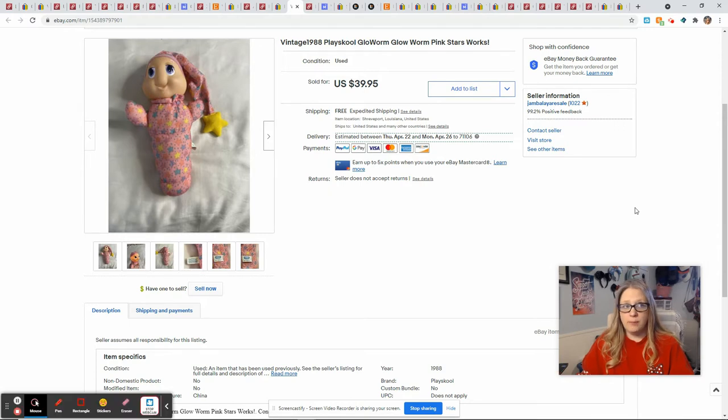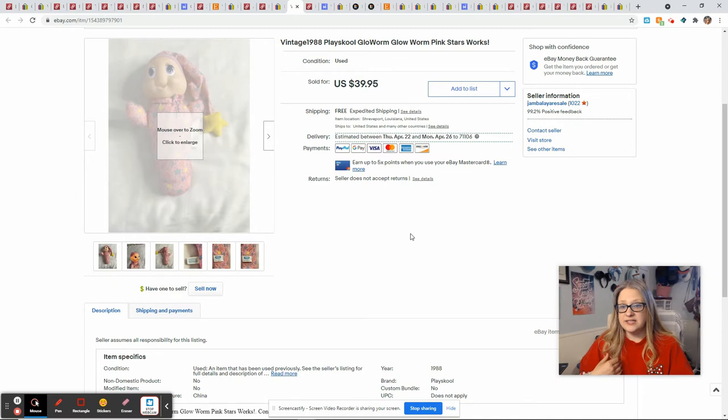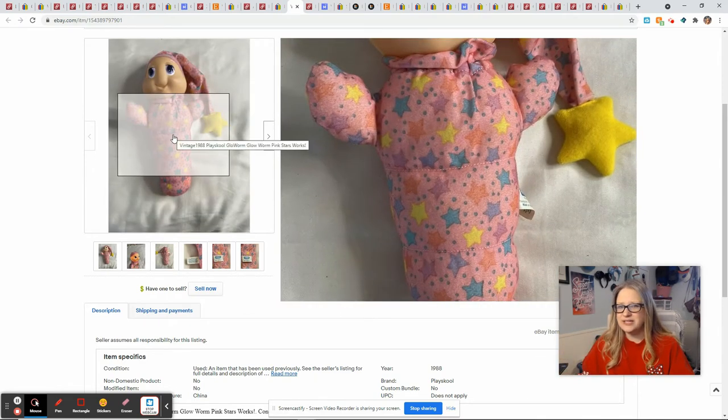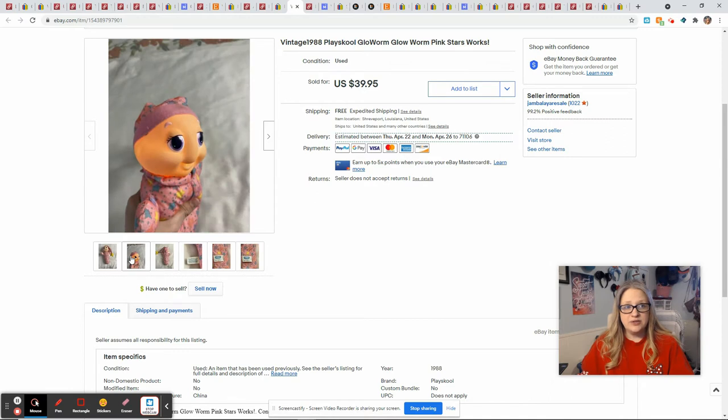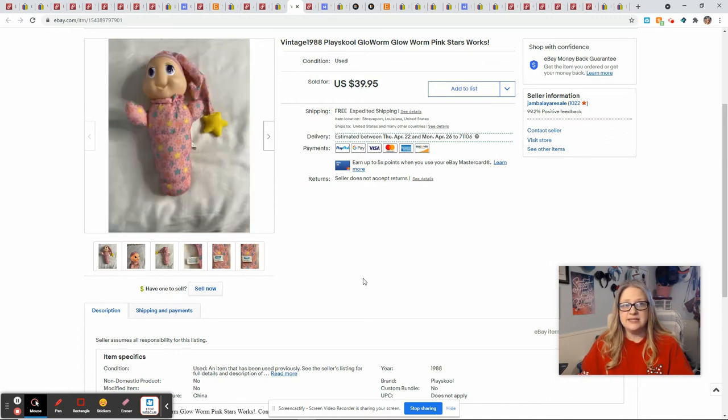Vintage glow worms are also a bolo item. This one was in great condition — it's a pink one and it lit up when I was squeezing it, and it is the old school 1988 one. I had it listed at $39.95 and accepted a best offer of $29.99. This glow worm was in the same lot of dolls from Shop Goodwill as that Baby All Gone — same lot where I already recouped my money. So $0 cost of goods and I made $16.95 from this.